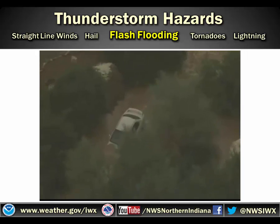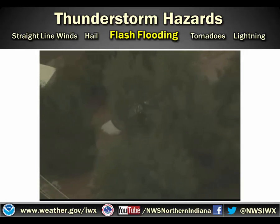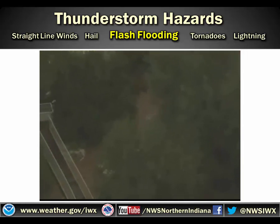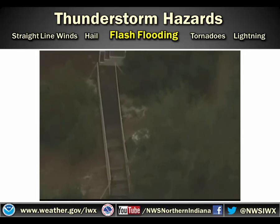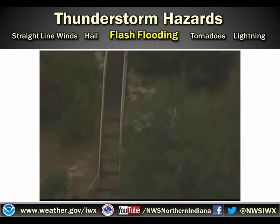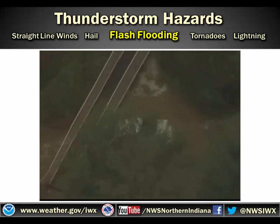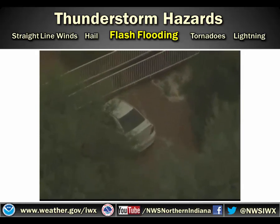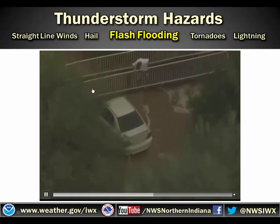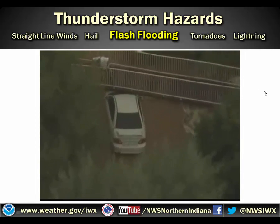Fortunately, as the video moves forward, this car will actually be stopped by a bridge and there will be a Good Samaritan who will come out and help them out of their vehicle so that they were able to survive this experience without anything worse happening to them. You can see them get caught by the bridge here, and then we've got the Good Samaritan who sees their vehicle and comes out at the end of the video to help pull them out.